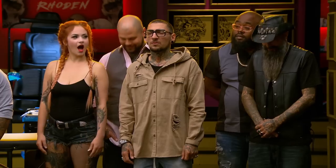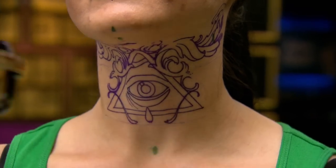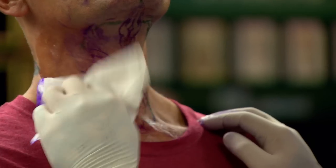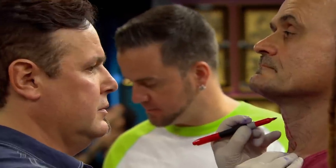Coaches, today you must tattoo an incredibly difficult part of the body — the under chin. The skin under your chin is really delicate. It's hard to pull lines on, get solid saturation. It's hard to even lay out a design under there. I'm glad my canvas only has one chin. I have a feeling I have to freehand this.